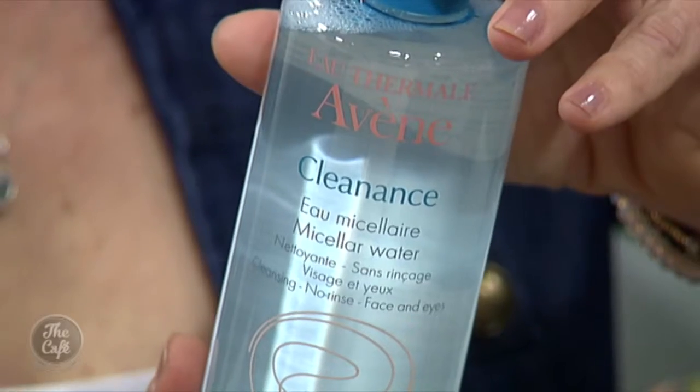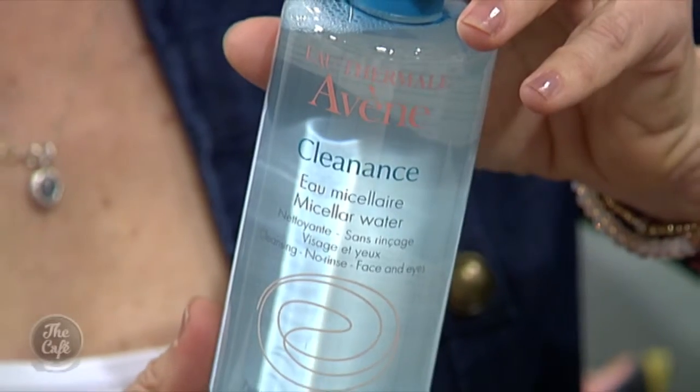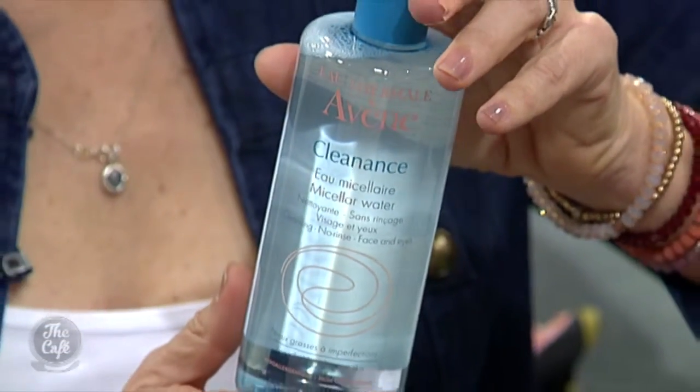This one is from Avene, their Cleanance range. This is for somebody who suffers with breakout or oil, but is also sensitive. This mineral rich water from Avene - we've talked about Avene before on the show - it's such a staple in anyone's routine if they've got that really sensitive skin that can flare up. It also has an ingredient from coconut oil in it, so it's mattifying. So if you've got oily skin and you want that mattifying effect before you put your makeup on, that's perfect.